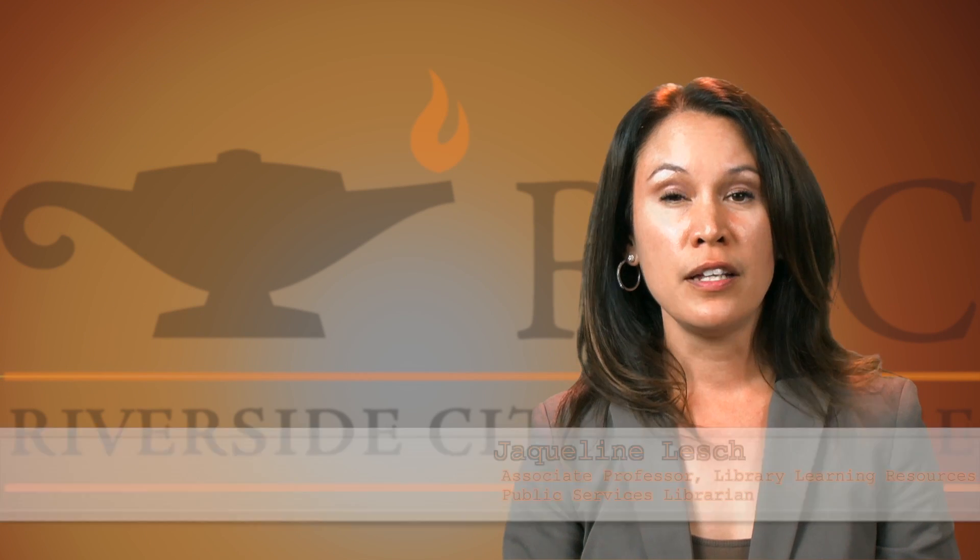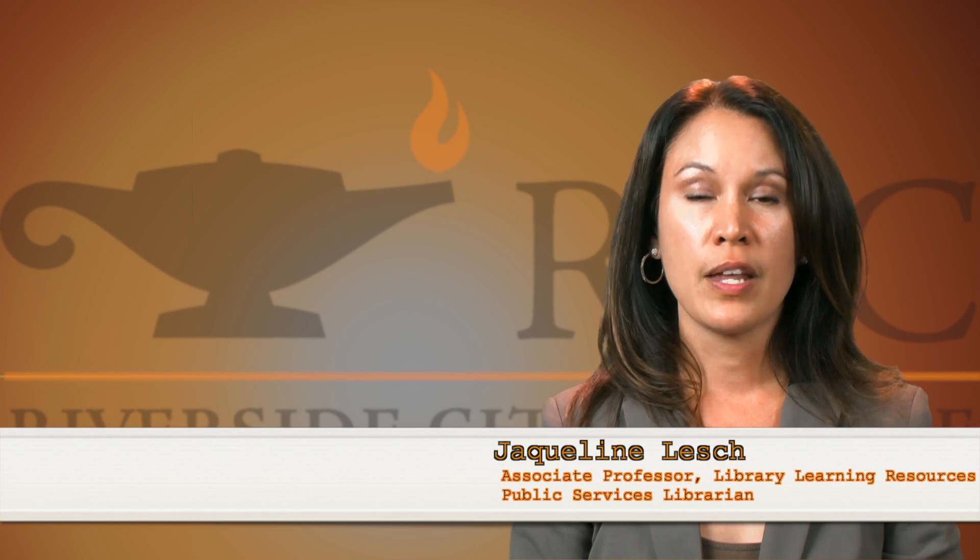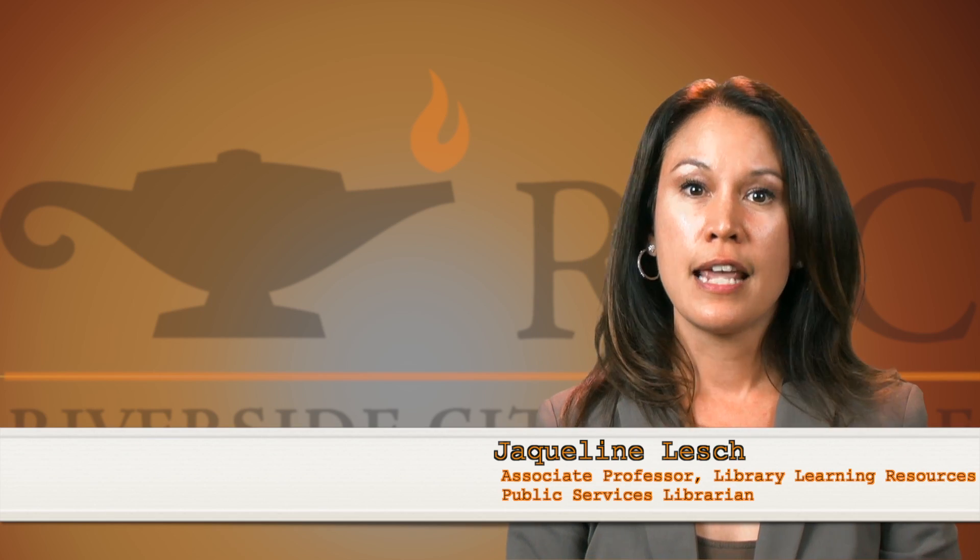Hi, my name is Jaclyn Lesh, Associate Professor, Library Learning Resources and Public Services Librarian at the Rotella Digital Library.